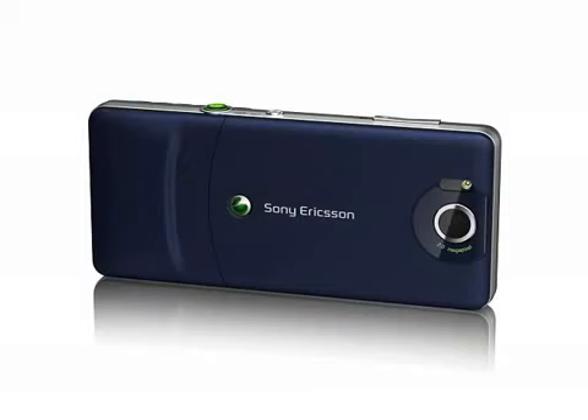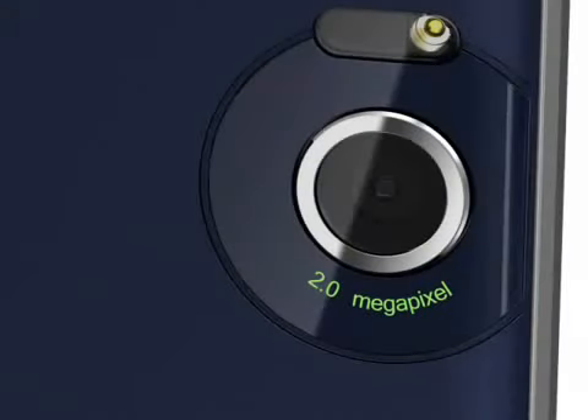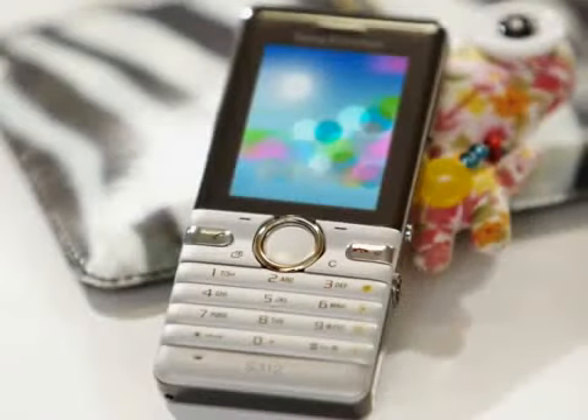Surprisingly, the S312 is only a dual-band GSM 900-1800 device, where the S302 was quad-band — will this make a difference to most consumers? No. The S312 is about a gram heavier than the S302 at 80.1 grams. No guidance was given on price, but the older S302 is currently around 100 euro SIM-free, so expect the S312 to be a little more at launch.